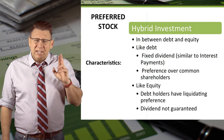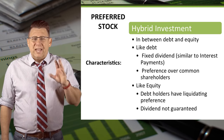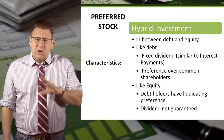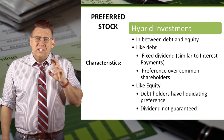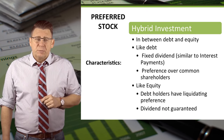Preferred stock is an interesting investment vehicle. Often it is referred to as a hybrid investment security because it has characteristics similar to both debt and equity. It is like debt in that it receives a dividend of a fixed amount, similar to interest payments.